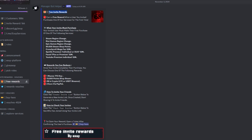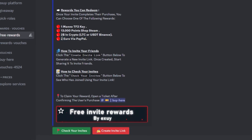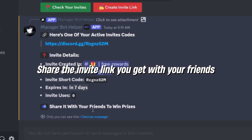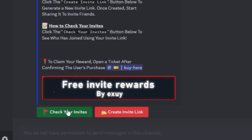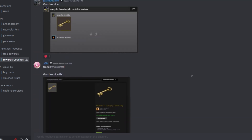Want extra perks? Join our rewards program. Earn Team Fortress keys, Steam points, crypto, or PayPal cash by referring friends. Simply click on the red button labeled 'Get an Active Invite Code' and follow the bot's instructions. To check your progress, use the 'Check Your Invites' button. Every time a friend purchases one of our services, you're eligible for a reward.